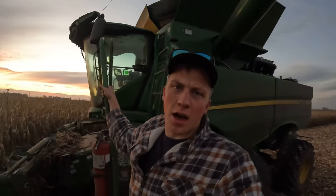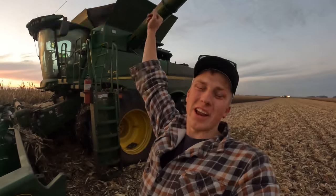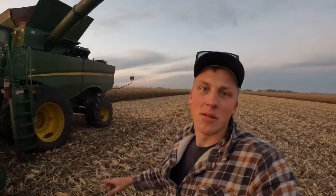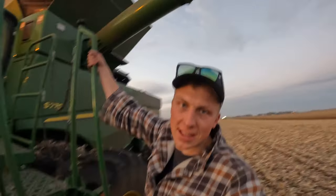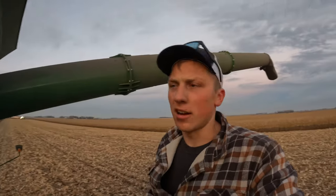A couple hours later now, things are going good, the machines are running well. The only problem is the operator is getting tired. I've been sitting down all day, 8-10 hours between the combine and the grain cart. The sun's about to go down, so I figured I'd make one quick hot lap around the combine to check what things are looking like behind the combine and just stretch my legs because it's been a long day. Got my legs stretched — so far we've gotten 70 acres done of this 150-acre field. We'll keep going for another hour, it's only 6 o'clock right now, and then come back tomorrow.